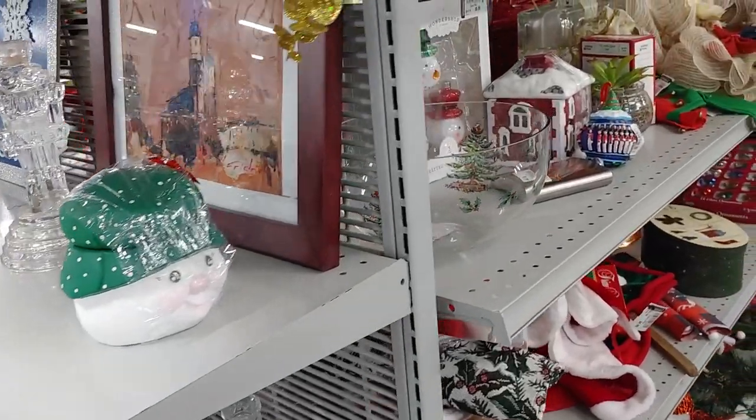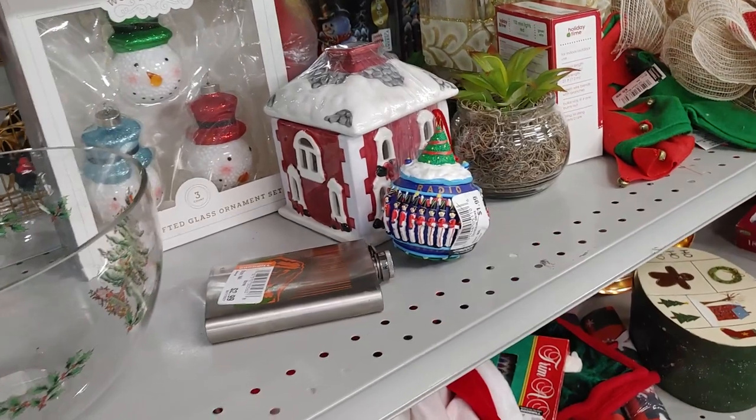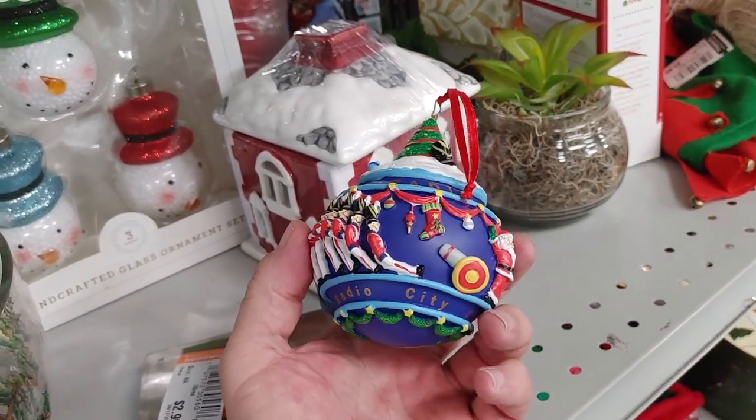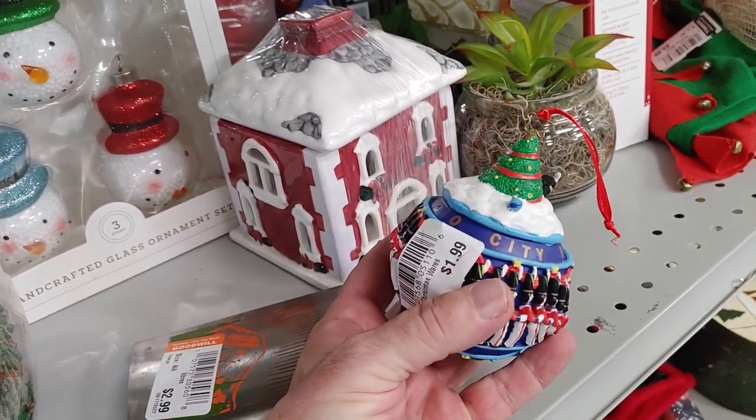I couldn't get away from ornaments! I saw another one — this one said New York City Radio City Music Hall. They were asking only $1.99 for it, it was really well made, and this was going for $20 online.